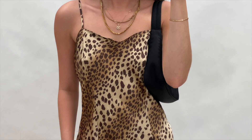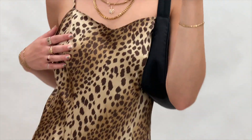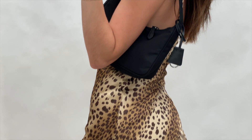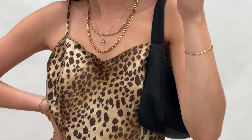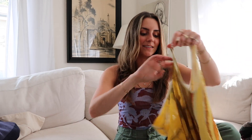Next I got this cute Victoria's Secret slip dress — it's 100% silk with the cutest little brown and tan cheetah print, a nice bias cut flowy fit. With my brown chunky boots or some platform sandals, it's going to be super flattering and breezy and nice for spring.